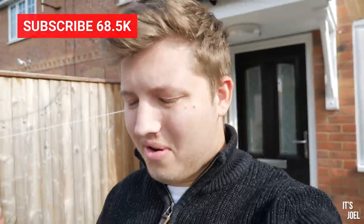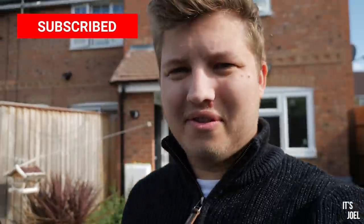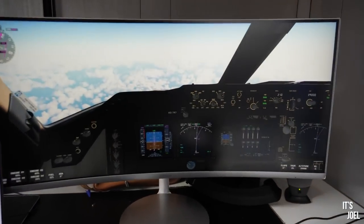Well hello everyone and welcome back to the channel. Today I want to take you behind the scenes a little bit on one of the coolest things that can happen to you as an automotive YouTuber — and no, it's not the fact that I finally got my flight simulator set up at home. It's because today I'm awaiting a very special delivery.